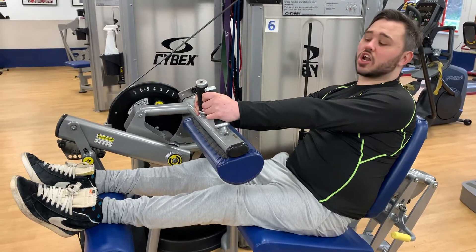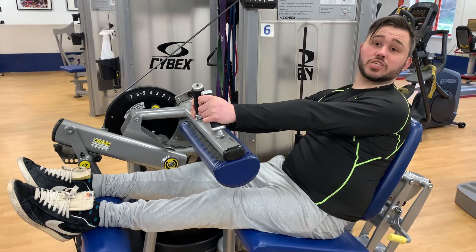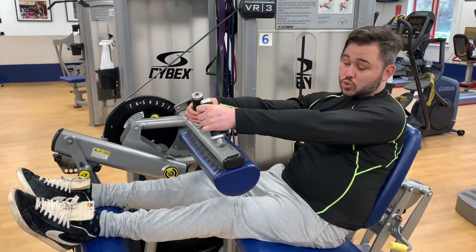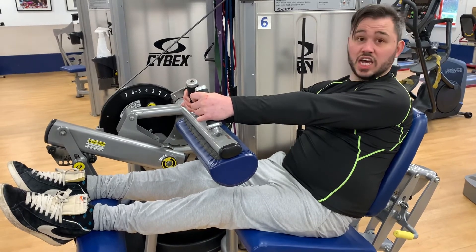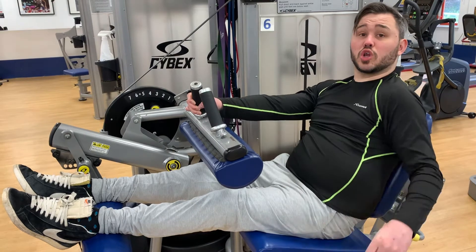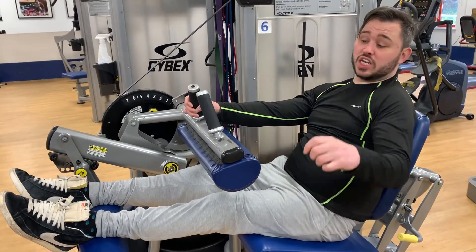Right guys, last leg exercise of the day on the leg curl machine. Now what you do on this is you bring your legs, you turn your legs below your knee, and yeah, we'll see how you go as well for sure. You also have to use your hands. So right, let's go.